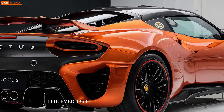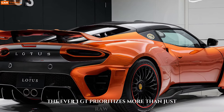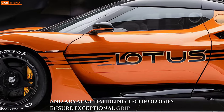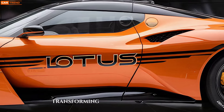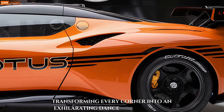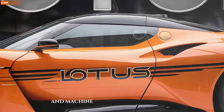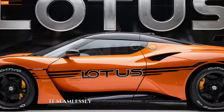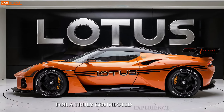The Evora GT prioritizes more than just raw power. Precision-tuned suspension and advanced handling technologies ensure exceptional grip and control, transforming every corner into an exhilarating dance between driver and machine. The Evora GT isn't just about exhilarating performance — it seamlessly integrates cutting-edge technology for a truly connected experience.